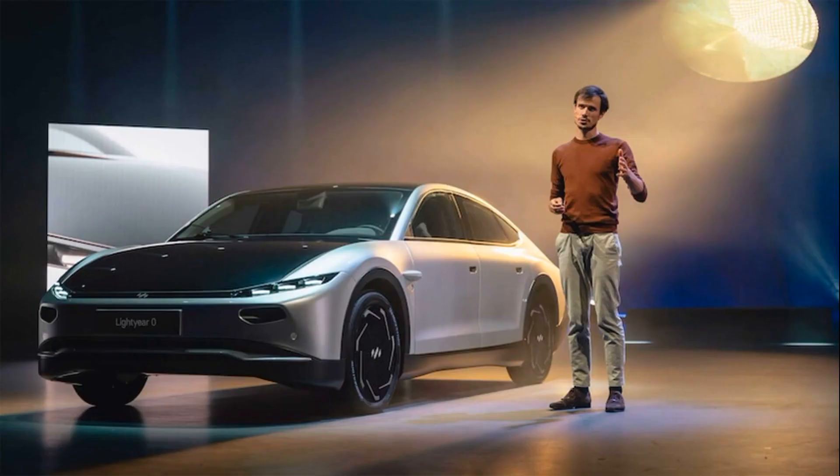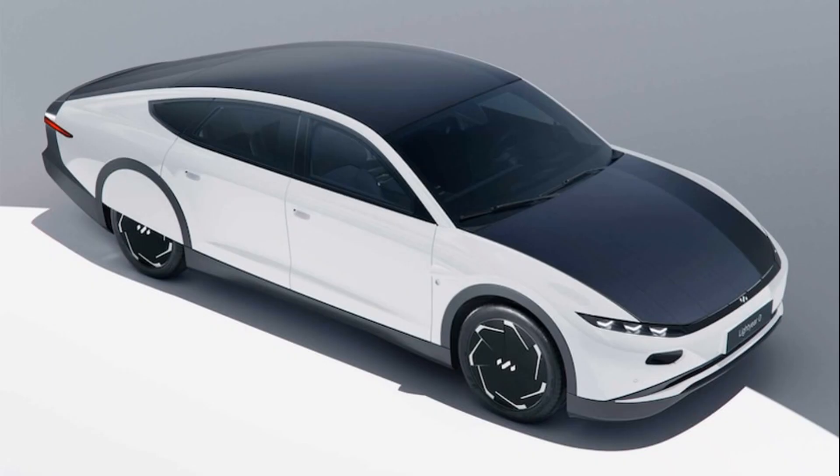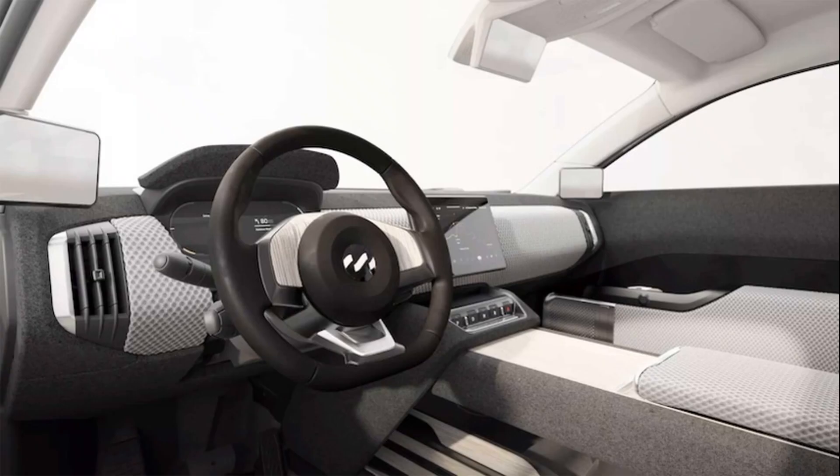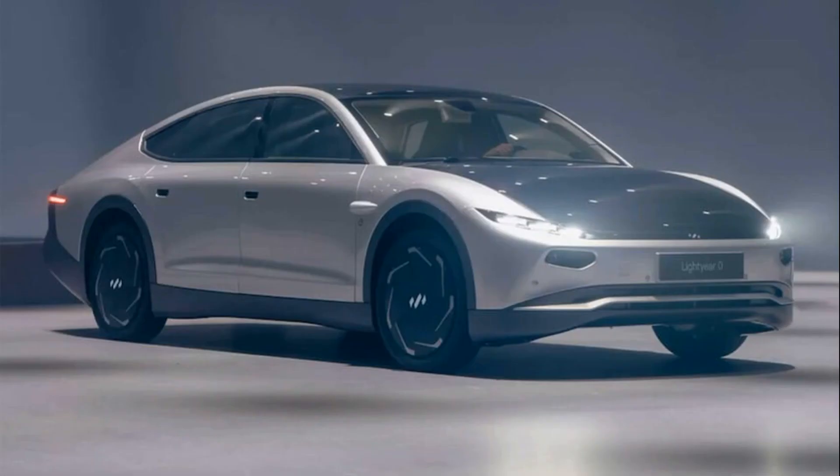The car can absorb the sun's energy even while driving, though it likely will use all of that electricity generated by the solar arrays to keep driving. The solar panels are more of a range-extending feature, offsetting energy use in real time, even if ultimately the car will need to be plugged in and recharged every now and then.